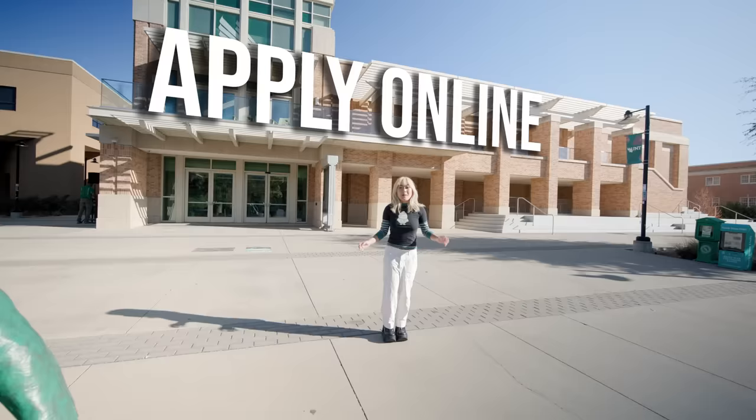Hey y'all! Today I'm gonna talk to you about how to apply to the University of North Texas, but why are we here when we could do this on campus? The first step's easy: apply online at goapplytexas.org or commonapp.org.